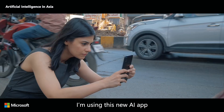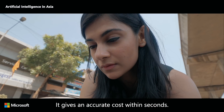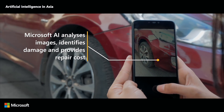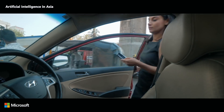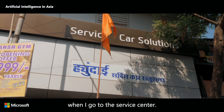I'm using this new AI app to upload pictures for my insurance claim. It gives an accurate cost within seconds. Now I feel more prepared and confident when I go to the service center.